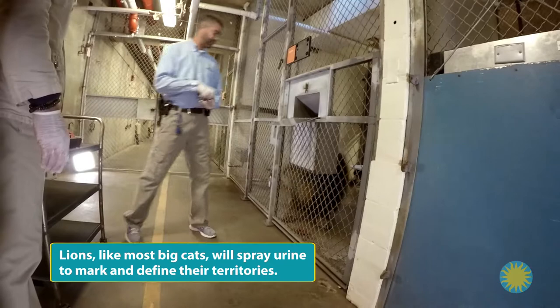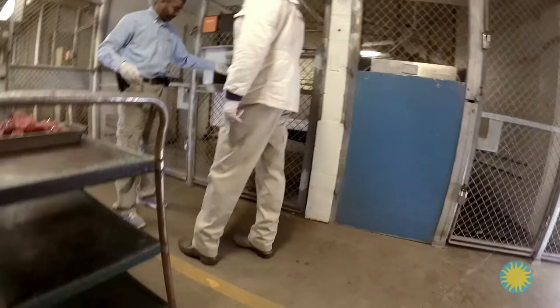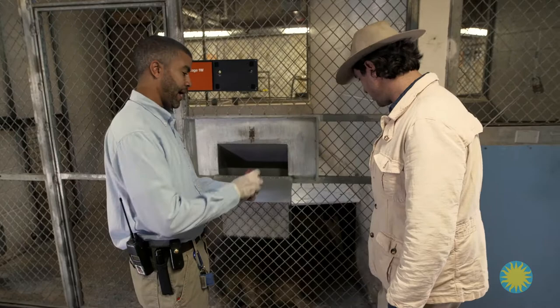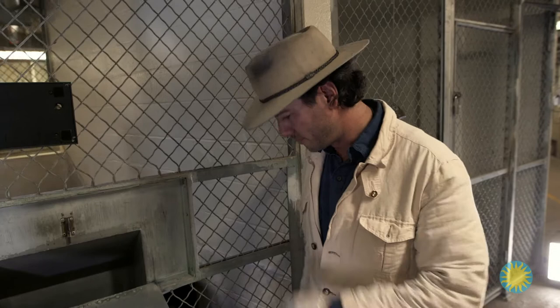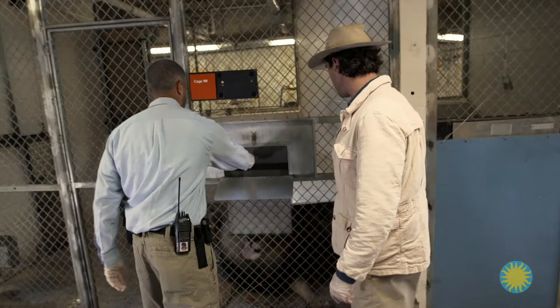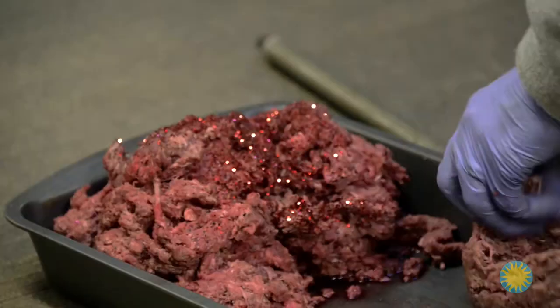Craig invites me to cross the yellow line since Luke's behavior seems manageable. I drop a piece of meat through the cage for Luke. We gauge the animal's behavior carefully — if a piece of meat falls onto our side, we leave it. Craig also warns me not to crouch down to the cat's level, because at that level you become the food. We drop the last bit for Luke and get out of his way to let him enjoy the rest of his breakfast.